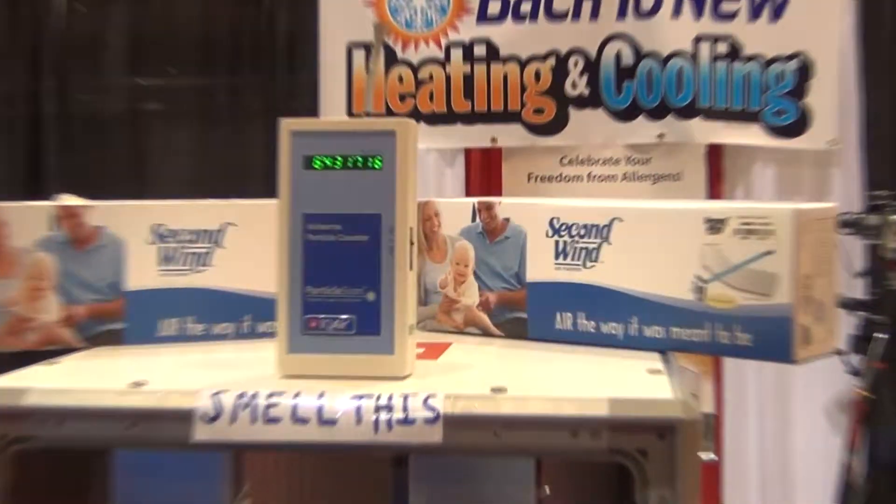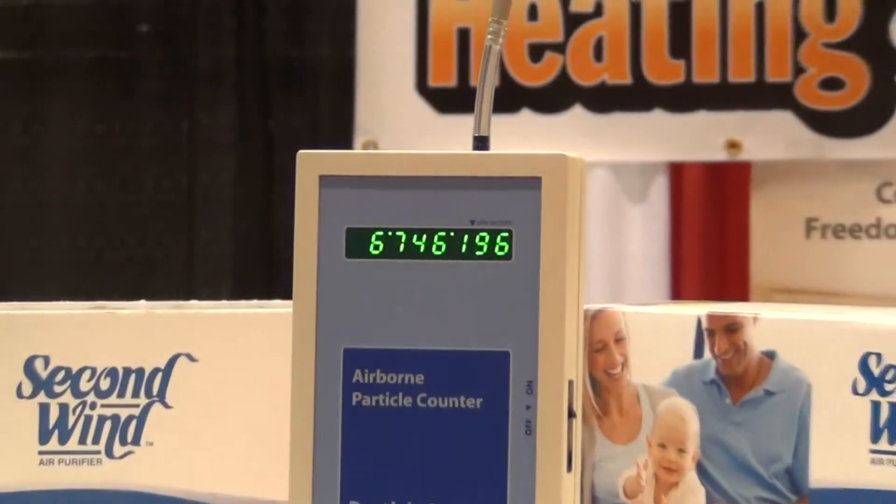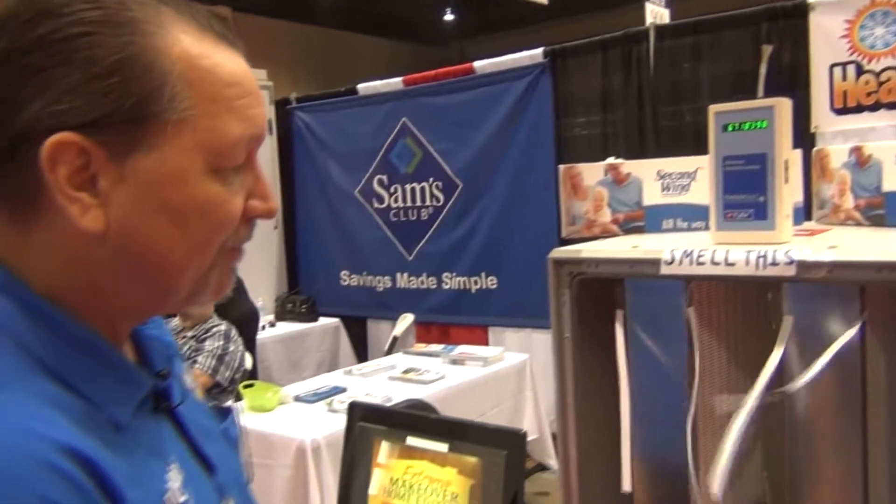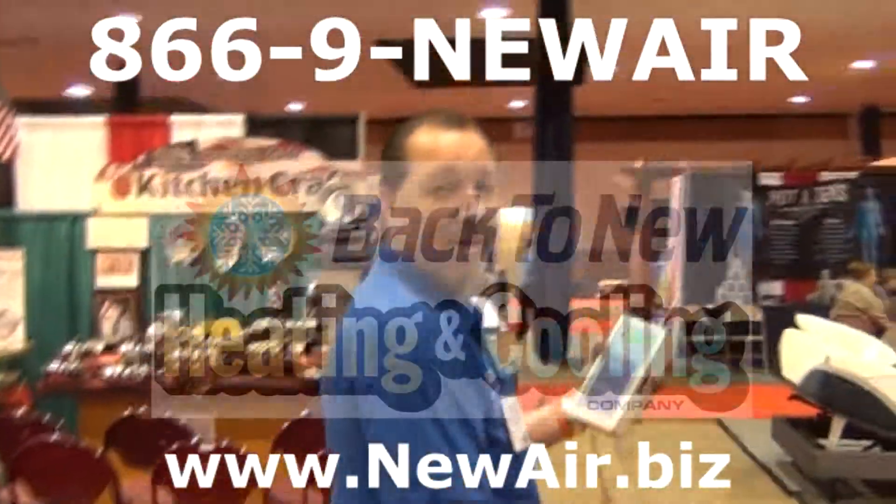That's the difference between the IQ Air and all other brands of air purification. We've shown you what our competitors have to offer.